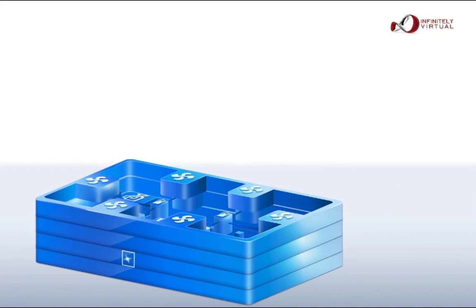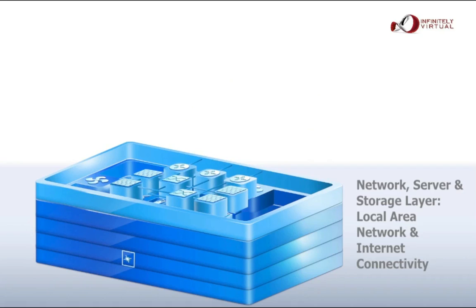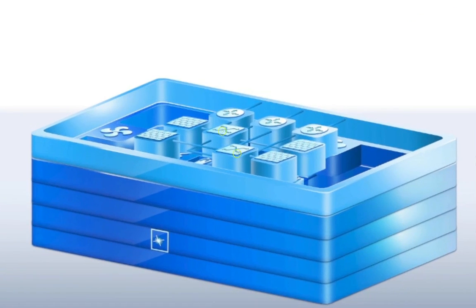The second main layer of EVE is the network server and storage layer. The first level of this layer is the local area network and internet connectivity. This layer is EVE's nervous system. It is composed of redundant 10 gigabit per second core switches, multiple BGP-routed internet connections to multiple upstream service providers, and multiple firewall clusters.